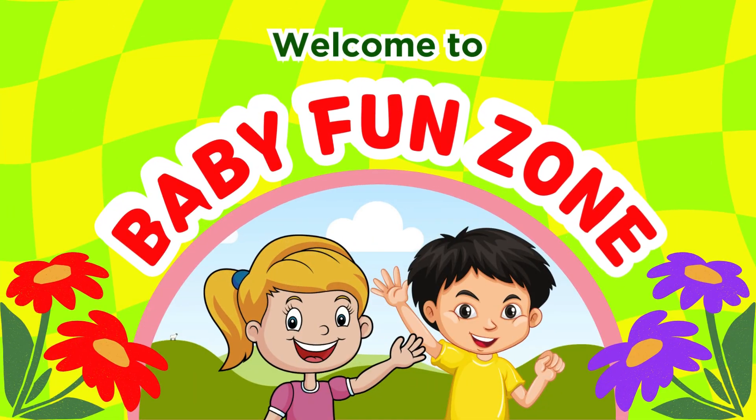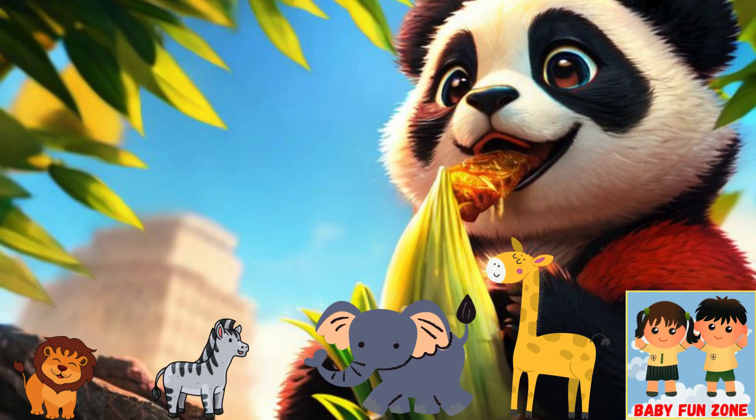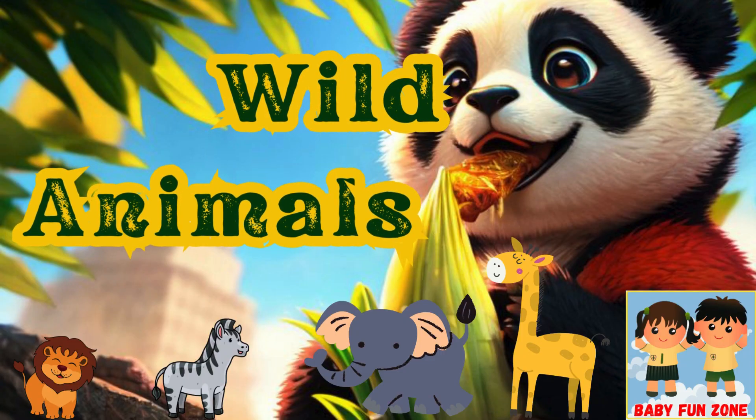Hello friends, welcome to Baby Fun Zone. Let us learn and have some fun. Hello kids, today let us learn wild animals.